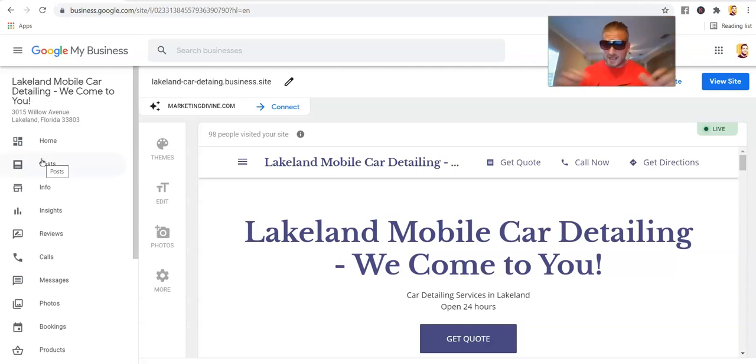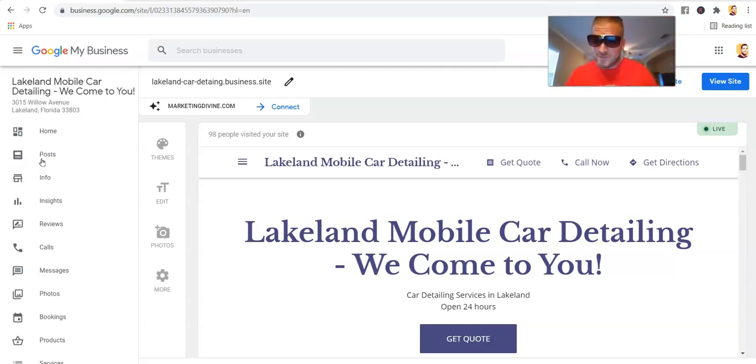What we're going to talk about is the business.site. There's a huge debate in the SEO community about whether these even work, if they'll actually help your GMB ranking, whether you should build backlinks to them or iframe them into other properties, and whether you can get these things to rank or help your Google Maps listing.